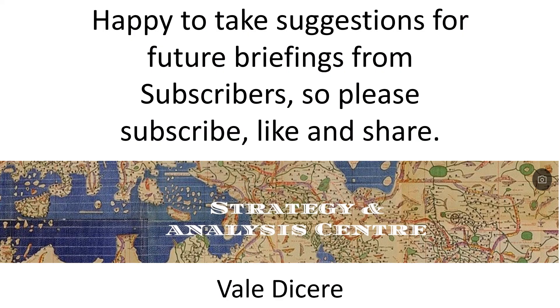That concludes today's briefing. Thank you for watching. Happy to take suggestions for future briefings from subscribers, so please subscribe, like, and share. See you next time.